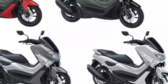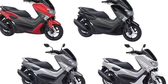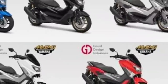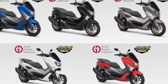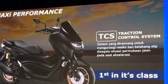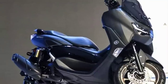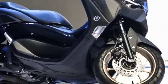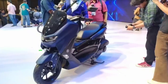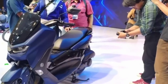Yamaha N-Max lama memiliki pilihan warna yang lebih banyak, yaitu matte red, matte black, matte gray, glossy white, dan glossy blue. Varian warna abu-abu ini tidak tersedia di model terbarunya. Terpasang juga fitur Traction Control (TCS) dan teknologi Smart Motor Generator di N-Max yang baru. Tak hanya penampilan dan fitur, mesin satu silindernya untuk Yamaha N-Max pun lebih besar di model yang baru.